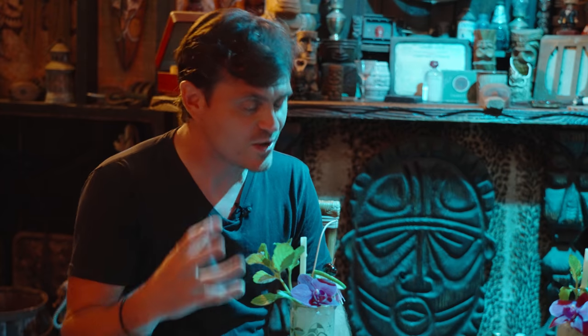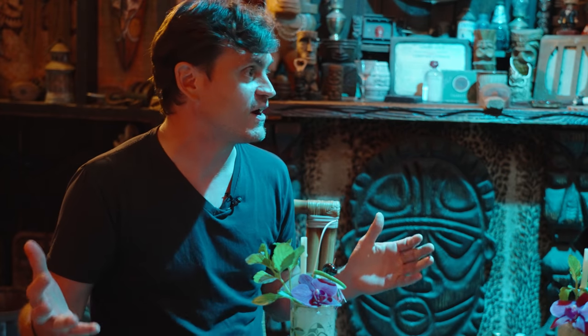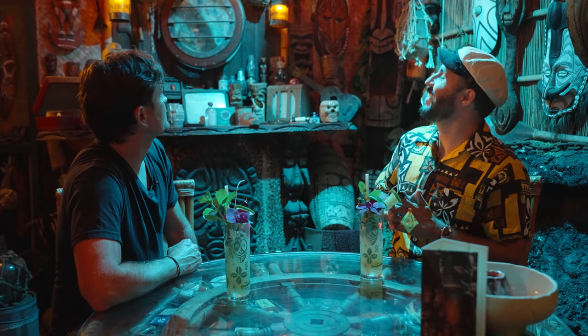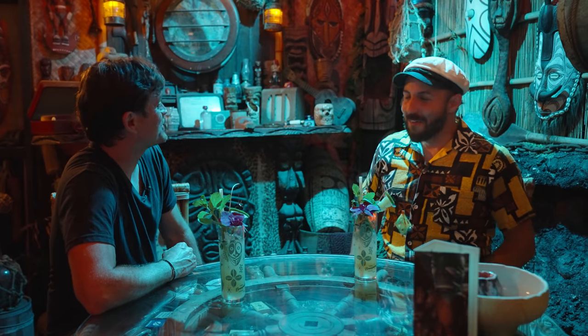Thank you so much. I mean, you have been recreating cocktails — you did 55 cocktails or something on your show, right? So you have been recreating cocktails, but this is a really, really good job. Can you see the mist? I love it, though. It's really awesome. It is very tropical.